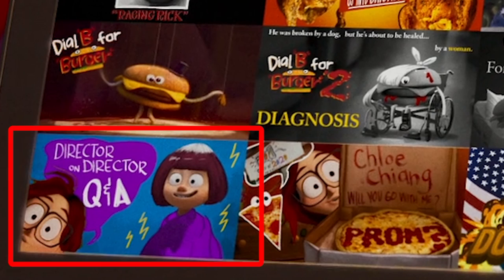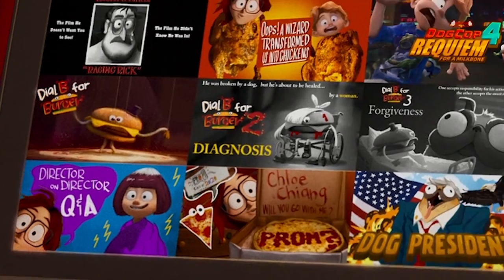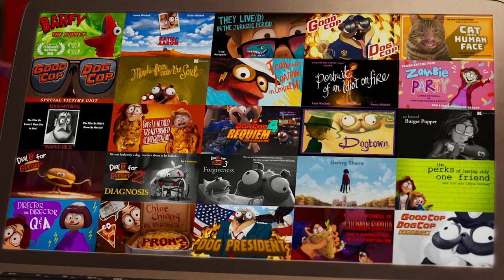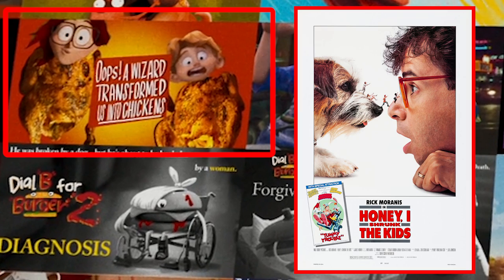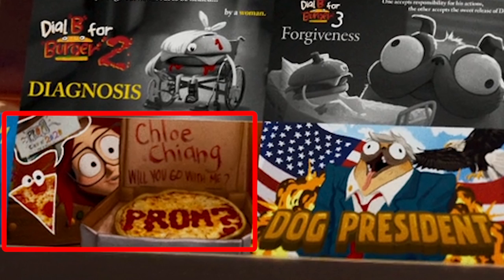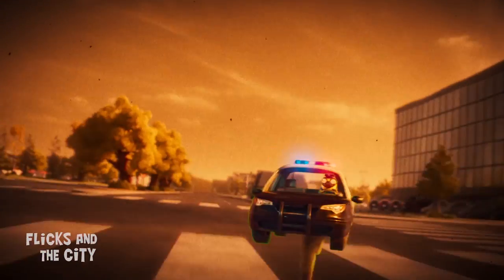There's also Katie's director-on-director Q&A, which sees her brother kitted out in the inimitable style of new-wave director Agnès Varda. Other interesting film titles on screen include Oops, A Wizard Transformed Us Into Chickens, which seems to riff on Honey, I Shrunk the Kids. Chloe, Will You Go To Prom? might be a video promposal — another hint to Katie being LGBTQ+.